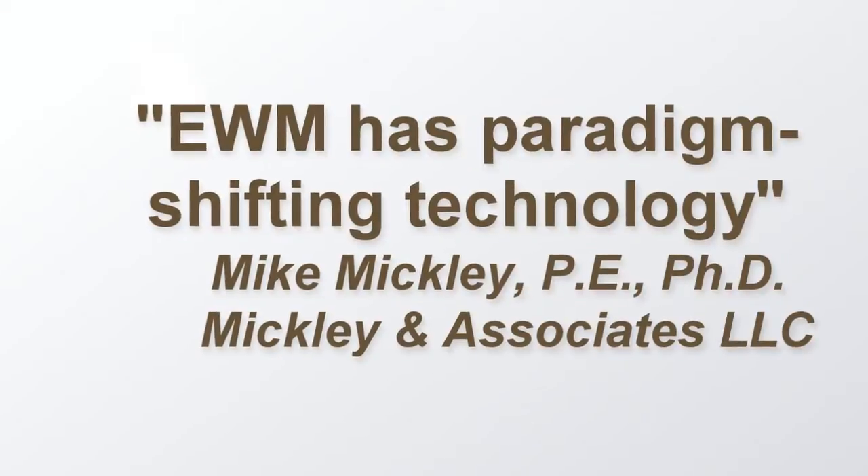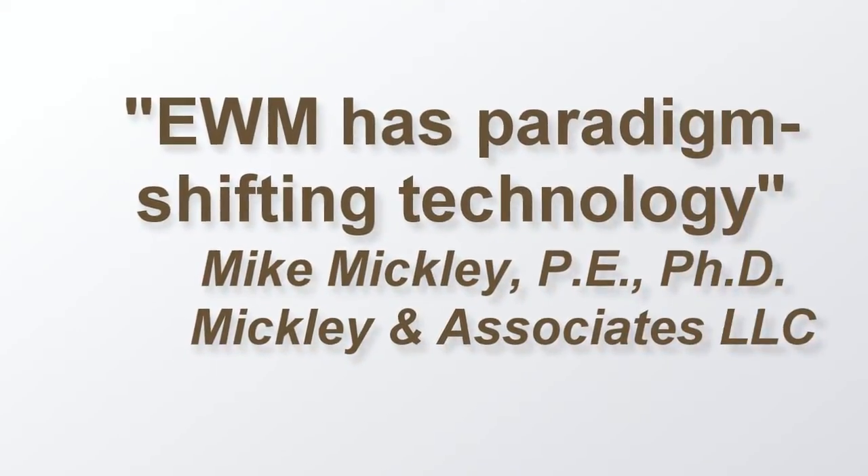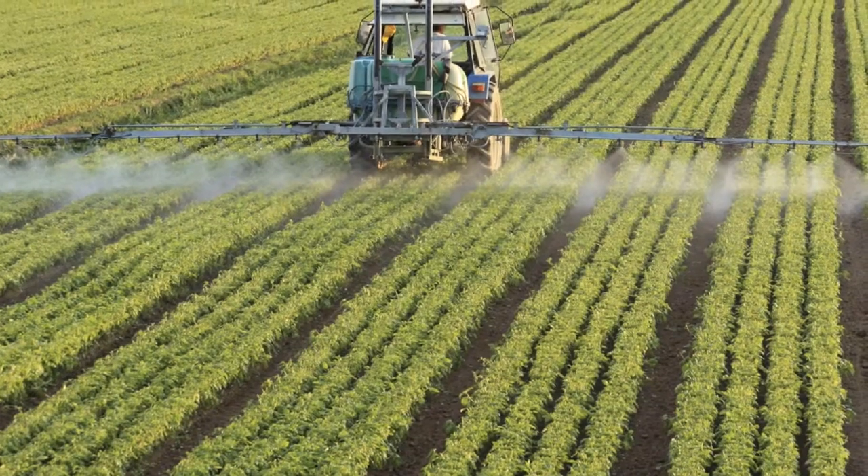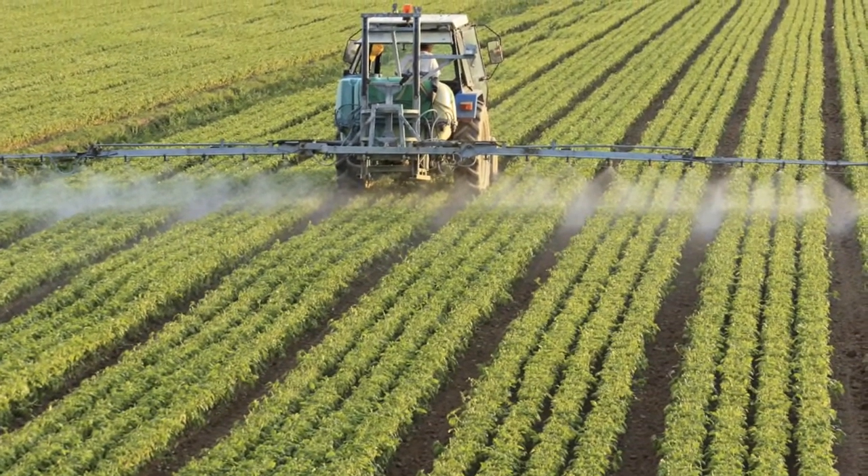Industry experts agree. EWM provides a market-enabling technology that will change the way we manage water and increase its supply for communities that desperately need it.